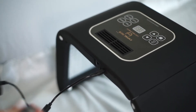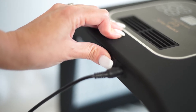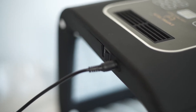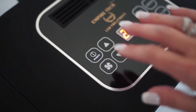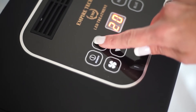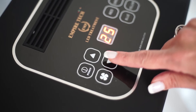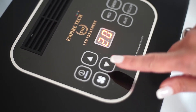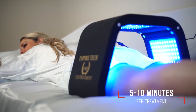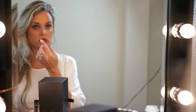Before using the machine, cleanse the area of the body you desire to treat and pat dry. Turn the machine on by pressing the power button, then select the appropriate light color for your treatment. Adjust the intensity with the up and down arrow buttons. You can also turn on the fan option for your comfort. Let the light emit onto your skin for about five to ten minutes per treatment. Then you may apply your favorite Empire Tech skin care products for best results.